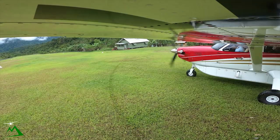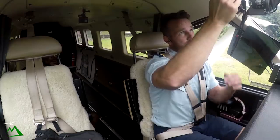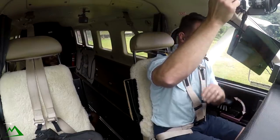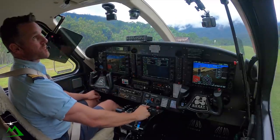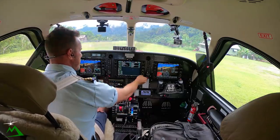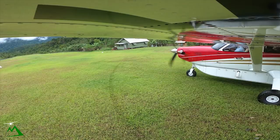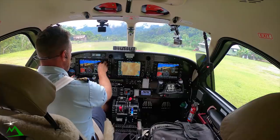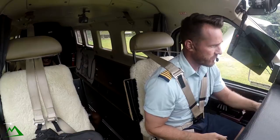Ignition lights - we are in bypass. 24 degrees, 3000. Mission condition, flaps 20. Harnesses. Checklist is complete. All stations Yifke, Kodiak November Tango Echo departing Yifke for Wanakipa.